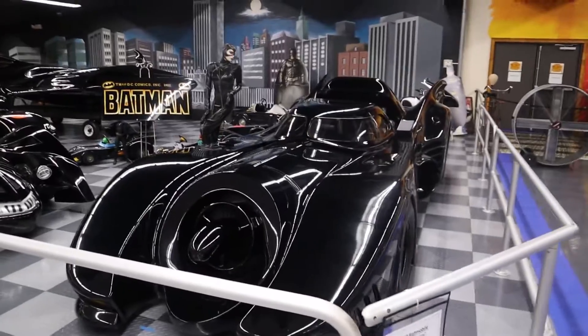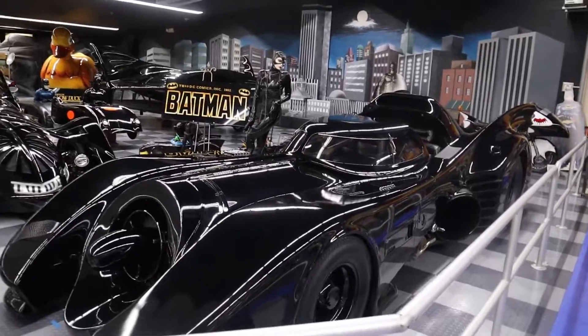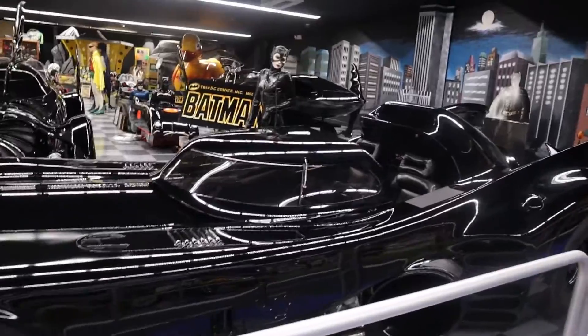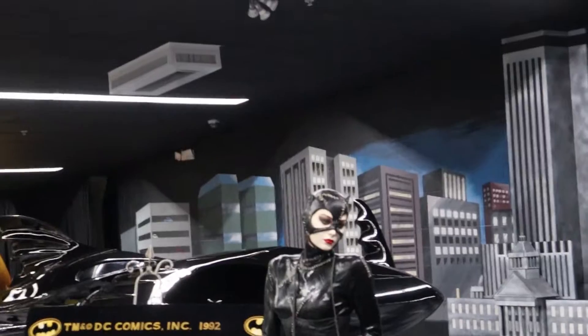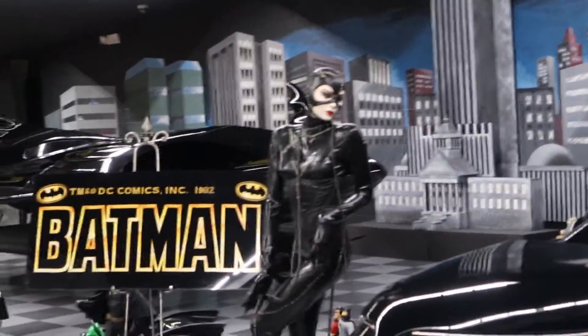We've come to the section that brought me here — they have an entire section devoted to Batman. We have the Keaton mobile; they built five Keaton mobiles, using three in the 1989 Batman movie and two more for the 1992 Batman Returns. This is Batman Returns movie car number two — an actual Batmobile used in the movie, with the bat logo on the steering wheel. Also here is one of Michelle Pfeiffer's Catwoman costumes that she actually wore in the movie.